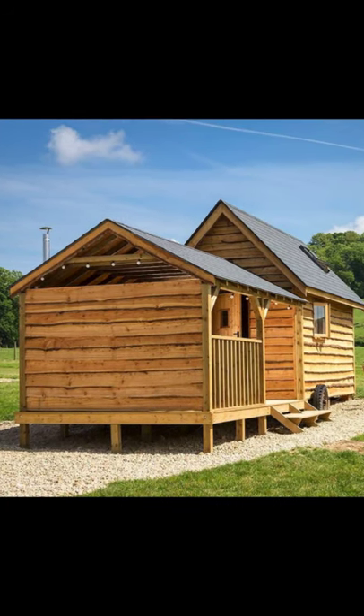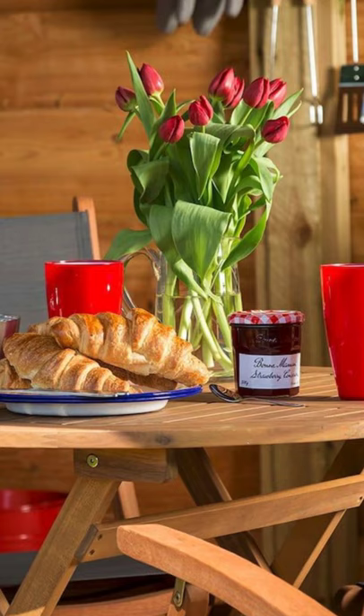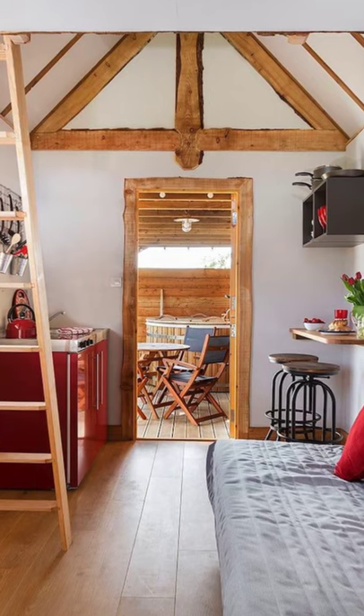Hi, and welcome back to another episode of Hugo House. In this episode, we're going to talk about a perfect haven of peace in England.